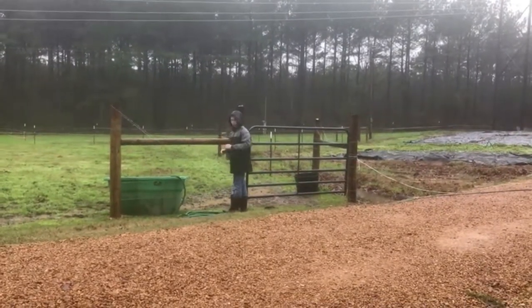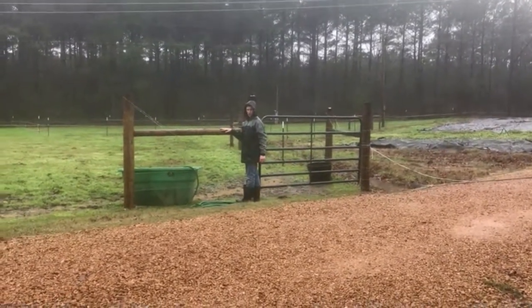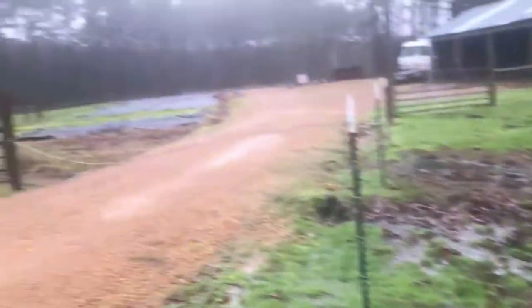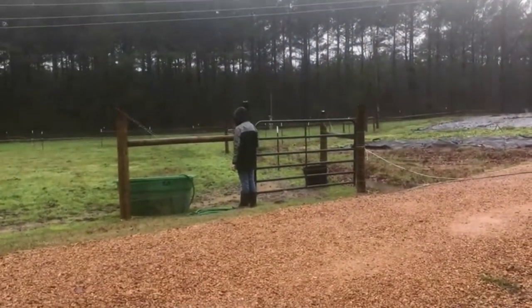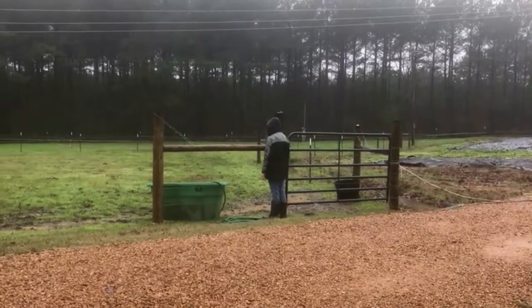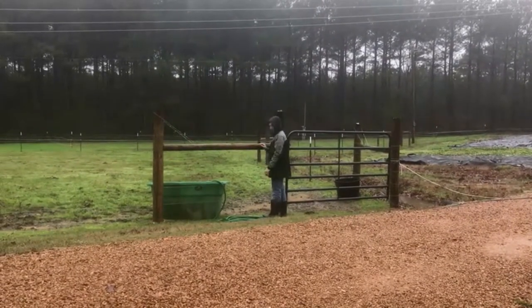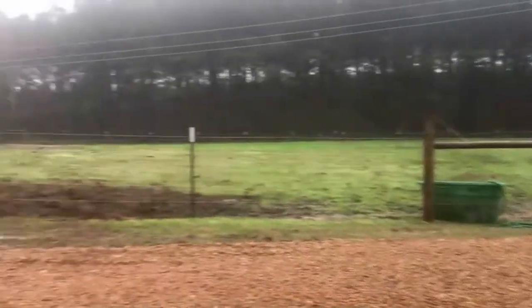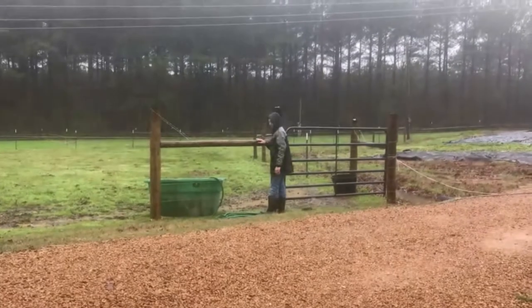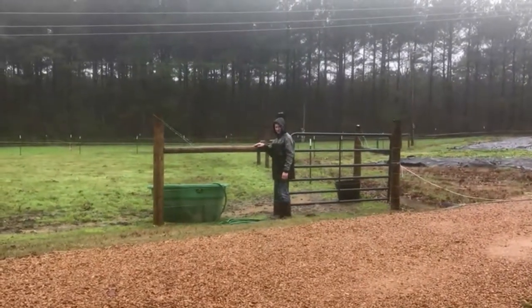No rain delays here, huh? Look at all this water! Aiden's filling up water while it's raining — is that ironic or what? Hey, give me a little dance — you can do some singing in the rain!